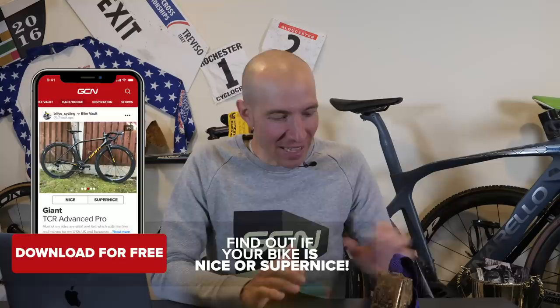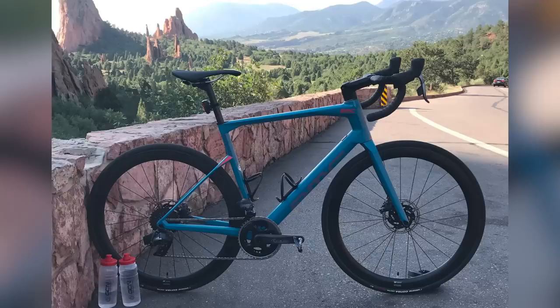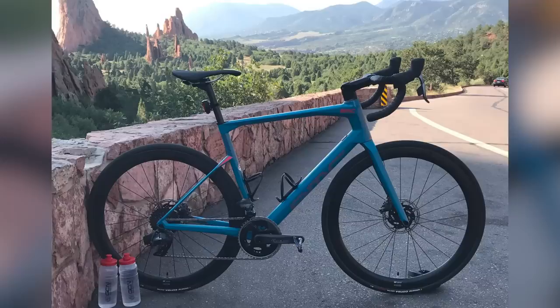Now we're into the Bike Vault, where you upload pictures of your bikes and we vote if they're nice or super nice. If they're super nice, I'll ring this old-school 2012 winter edition Cross Vegas bell. First one in from Ditamar — taken on the local Front Range Loop in Colorado Springs, looking south through Garden of the Gods towards Cheyenne Mountain, with 1,000 feet of climbing in 10 miles to go. He's included GCN water bottles. The shot is beautiful — it's sharp, logos in the right place, big ring. Super nice, for sure!